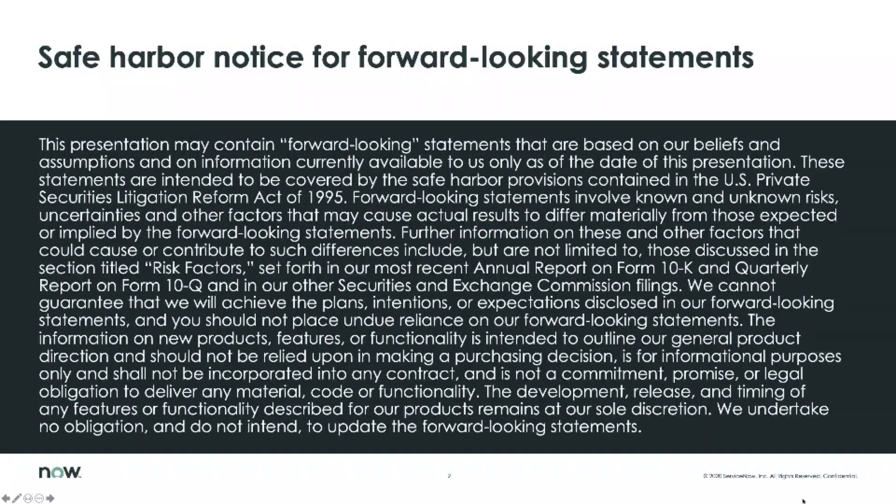We ask that you don't make any purchasing decisions based off of the content inside of this IT workflows tech byte, and Safe Harbor does apply.